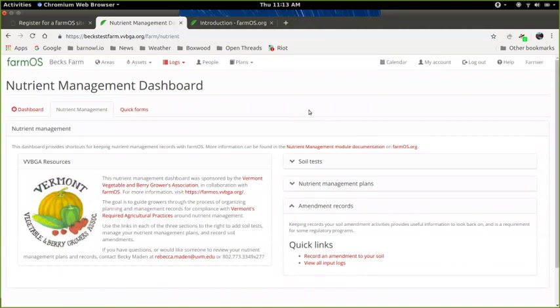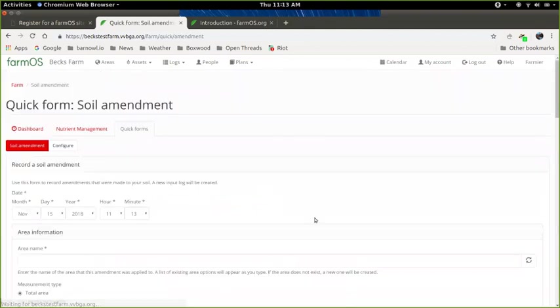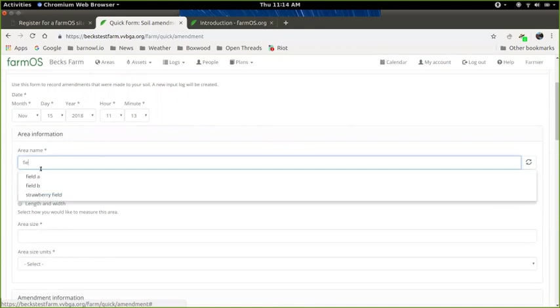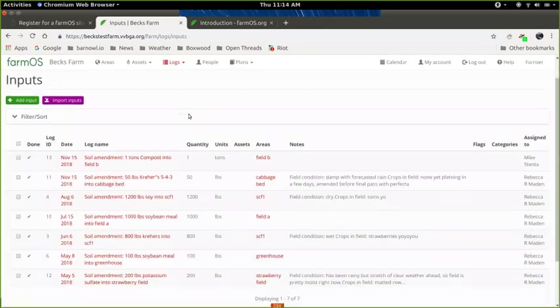Now I'll give a quick demonstration of how to use the FarmOS mapping features to map your farm. This is an optional step for VVBGA members, but it is useful and kind of fun. When adding amendment records, you can type in your area name — it drops down a list of areas you've already created, or lets you create new ones such as 'blueberry field,' which will actually create a new area in FarmOS without mapping it yet.